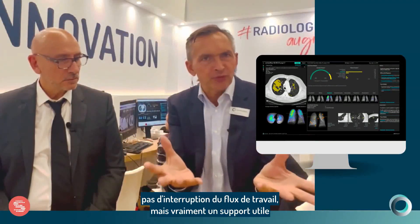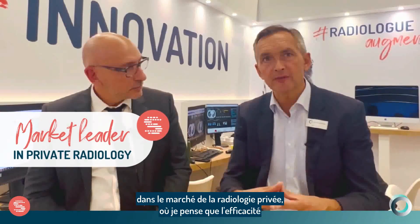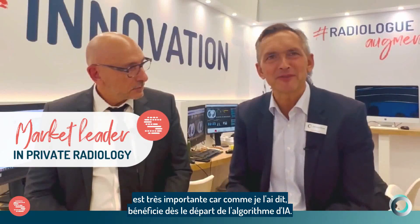The way we are setting this up is that it is really a smooth integration — no extra clicks, no jumping out of the workflow — but truly a helpful supporting tool for the radiologist within that workflow. Another thing we like a lot about Software Medical is that they are a market leader in the private radiology market, where efficiency is a very important benefit from the AI algorithm. We believe this partnership with Software Medical is very applicable for the French market.